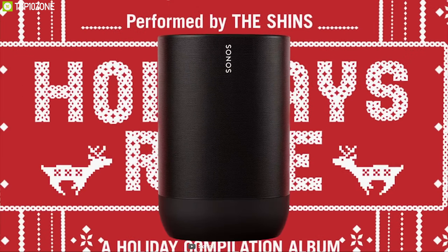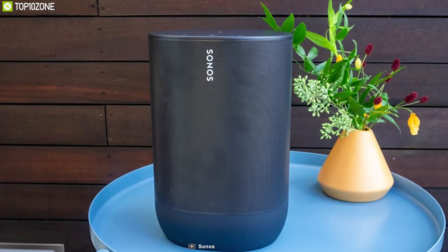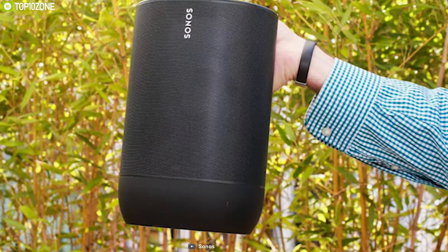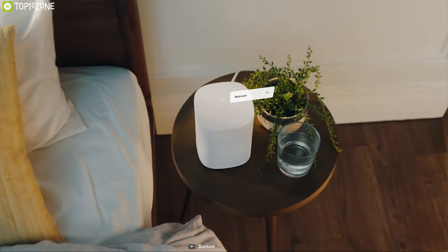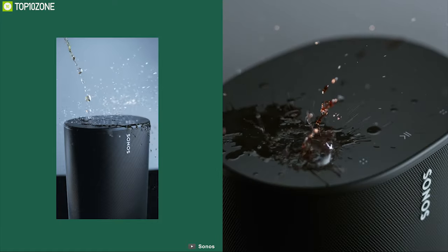The Sonos Move features two Class D digital amplifiers and one downward-firing tweeter that work together to create a crisp, clear high-frequency response that disperses evenly for an ultra-wide soundscape. The far-field microphone array uses smart voice capture and noise cancellation, and a responsive audio chime lets you know the Sonos Move has heard you and is working on a response. Its great design and build quality mean even a splash of water won't stop it from playing music.